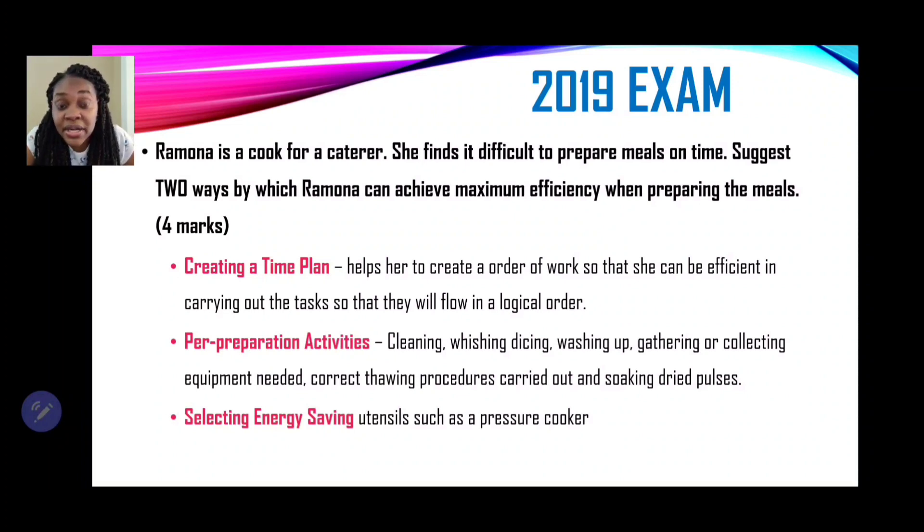Your time plan also helps you identify any necessary garnishes or decorations needed along with their measurements. You will also need a recipe before you can write a time plan. Creating a time plan will make Ramona more efficient as it helps her create an order of work so that all tasks flow in logical order — knowing when things are to be served hot or cold, so she will know exactly when to perform certain tasks and be more organized.